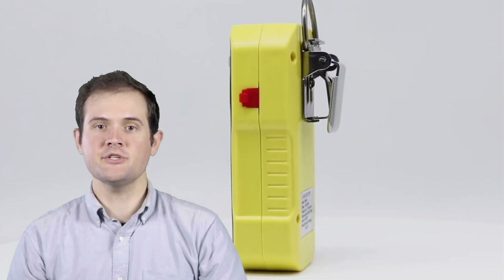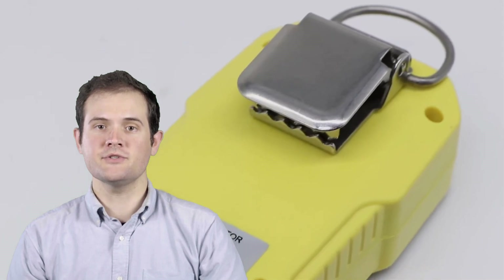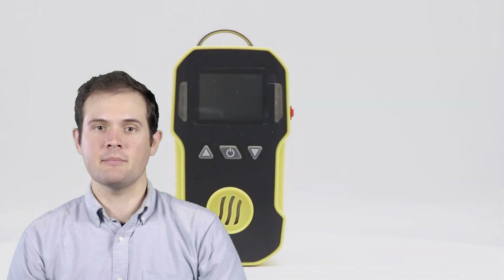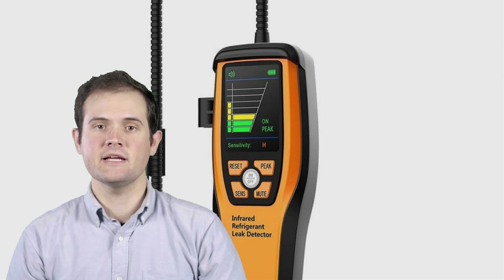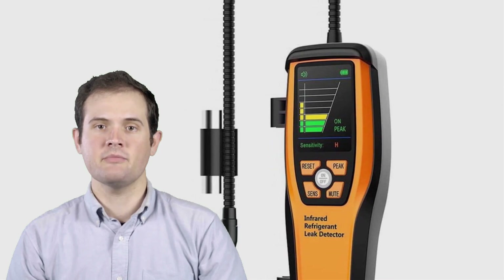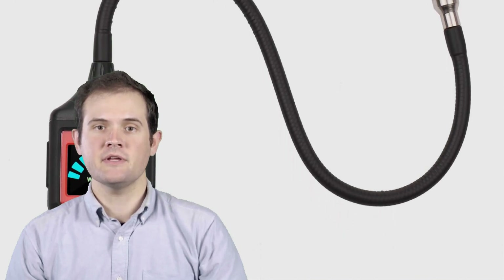Hey there, safety-conscious viewers! Welcome back to our channel, where we explore the latest tools and gadgets designed to keep your home and workplace secure. Gas leaks can be hazardous and even life-threatening, which is why it's essential to have a reliable detector in place. These cutting-edge devices offer advanced sensing technology to quickly and accurately detect gas leaks, providing you with peace of mind and ensuring the safety of your loved ones.